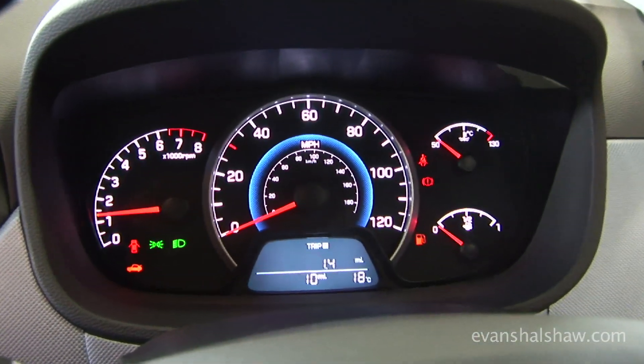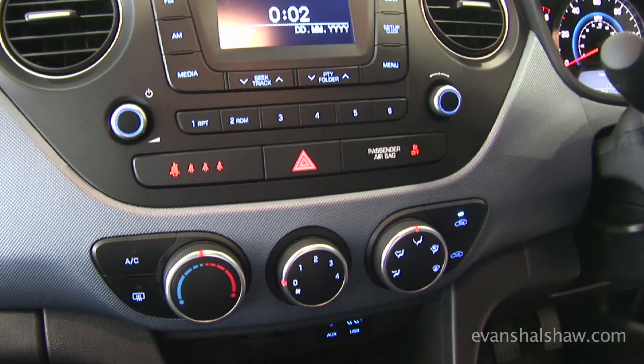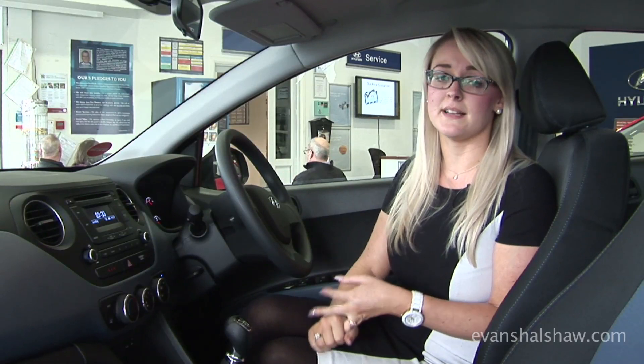This particular model that I am sat in is the Hyundai i10 SE. The SE is the mid-range specification, so on here we have full electrics, electric wing mirrors, air conditioning, and USB and auxiliary inputs so you are always connected — whether it is your iPhone or iPad, you can charge them and play music via your car.